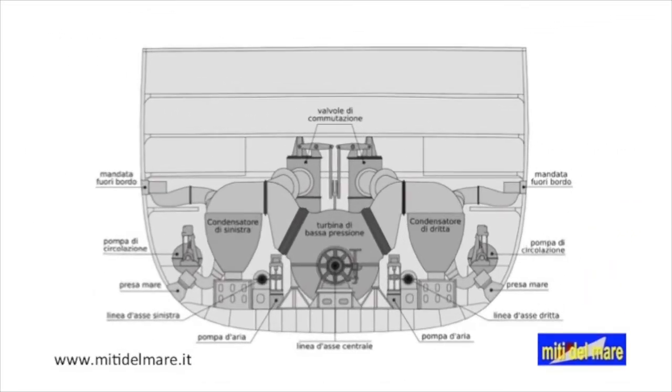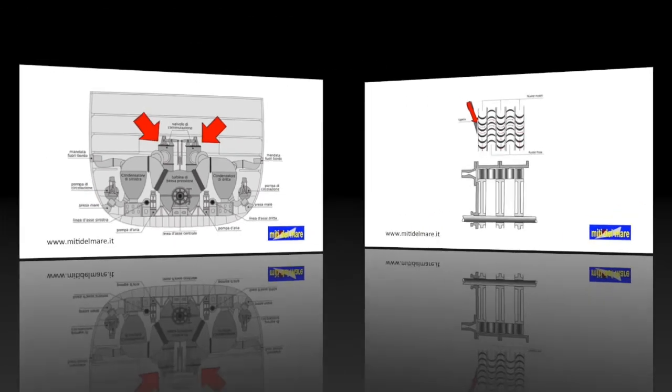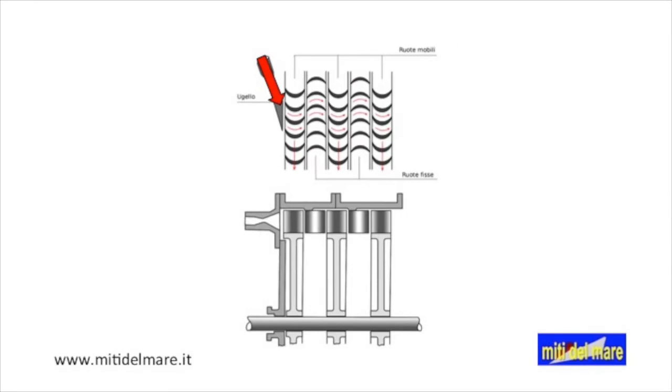Now let's go to the low-pressure turbine room, on the sides of which are placed the two main condensers. Circulation pumps and switching valves are well visible. Already near the turbine, we see its working principle. Steam, entering through the nozzles, strikes the first crown of mobile blades.